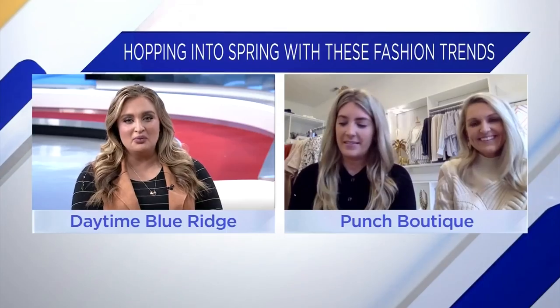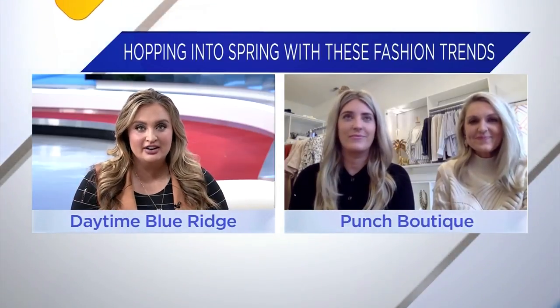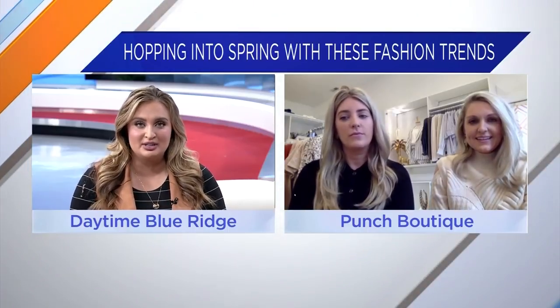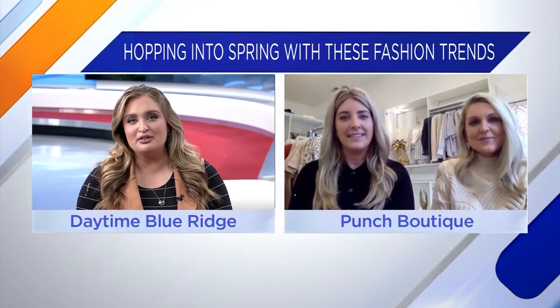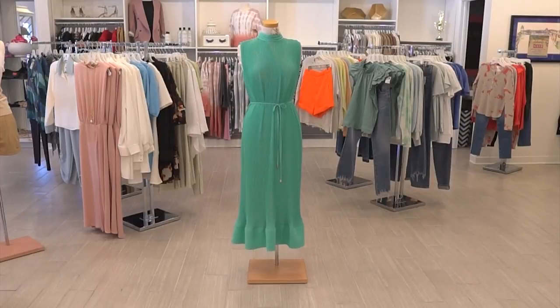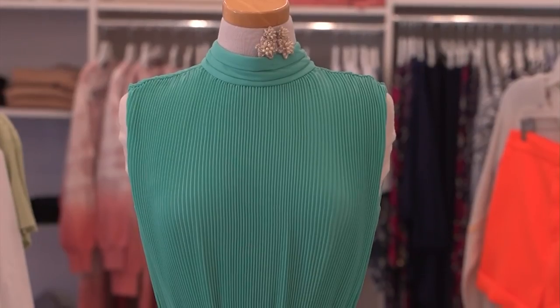Happy for more reasons than one, especially following all this pandemic and everything — we just need this fresh air. You have a few different outfits that you want to showcase today, giving us a good example of what's trending and what you have that people can stop by and pick up. We're showing a green dress already on the screen. Tell us about this.